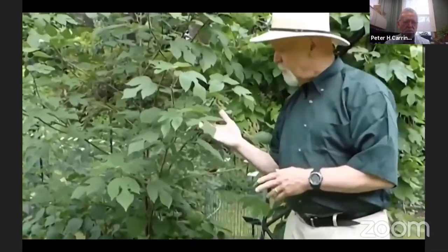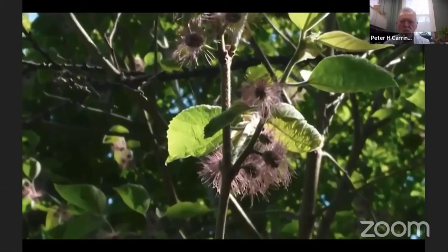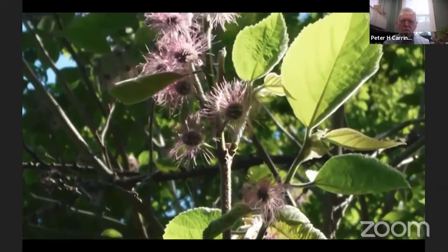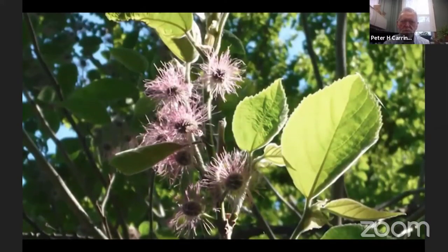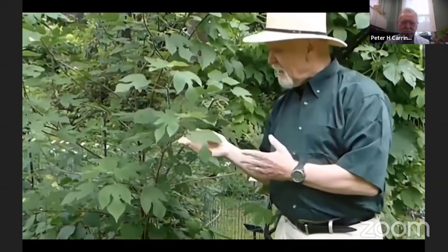This mulberry also has edible fruit, but it was grown for its use in paper. Now it has reached North America. We don't see it very often up north in Michigan, but in the deep south — Alabama, Mississippi — this is a very common weed that comes up at the corner of people's lawns.